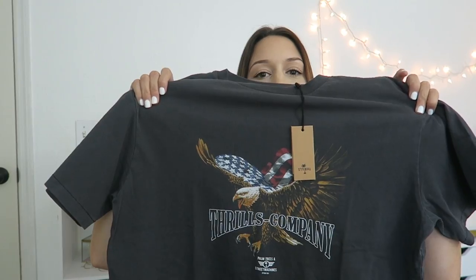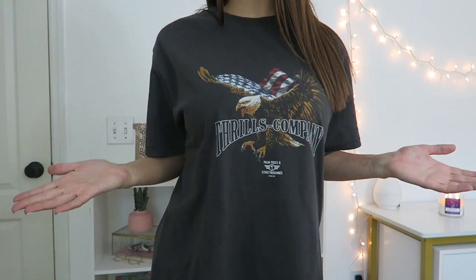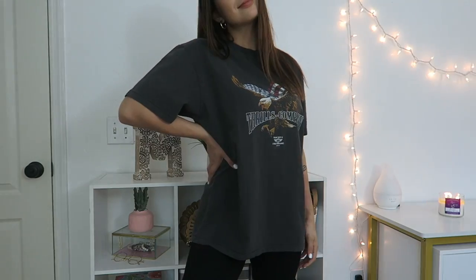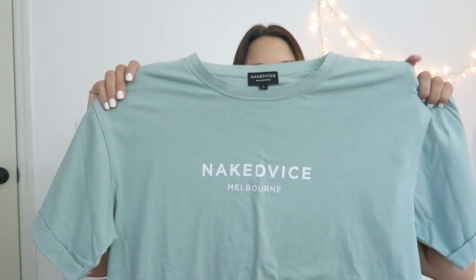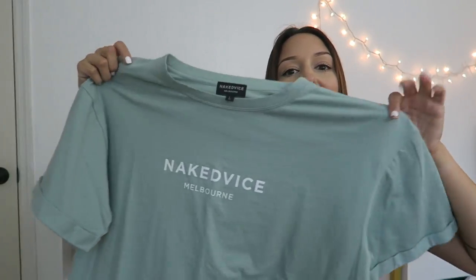The next one is another Thrills Company one, and this one has an American flag bald eagle on it. Nothing is on the back, and I also sized up in this one. I'm so excited to wear this one with those biker shorts and like some combat boots — maybe throw a fanny pack on or something. The last graphic t-shirt I got is a nice little pop of color, and this is by Naked Vice. It just says 'Naked Vice Melbourne.' The color is to die for — it's like this mint candy green color, and it's beautiful.